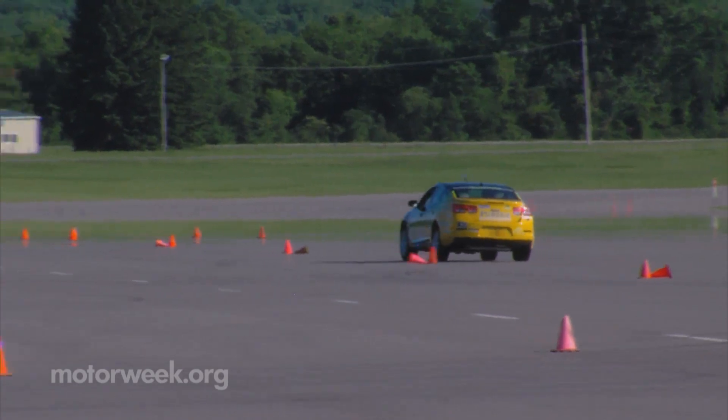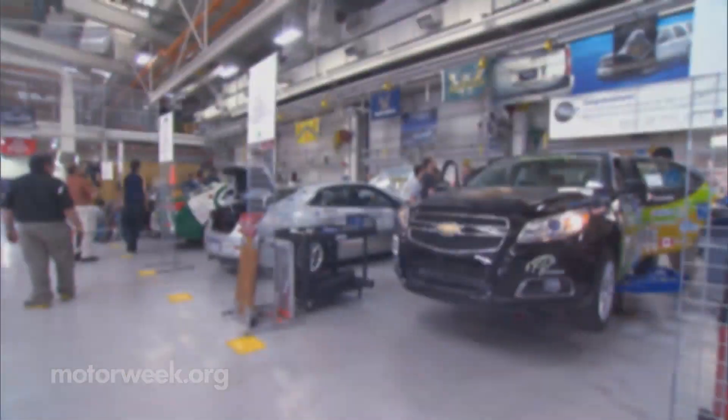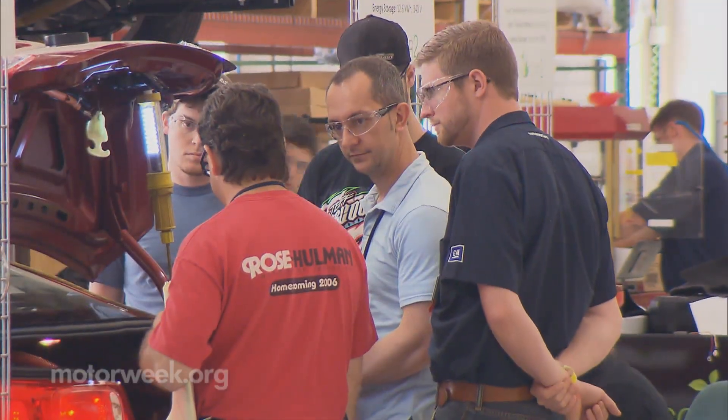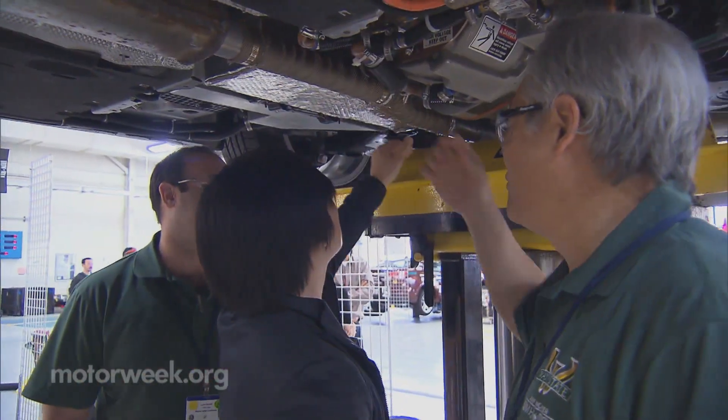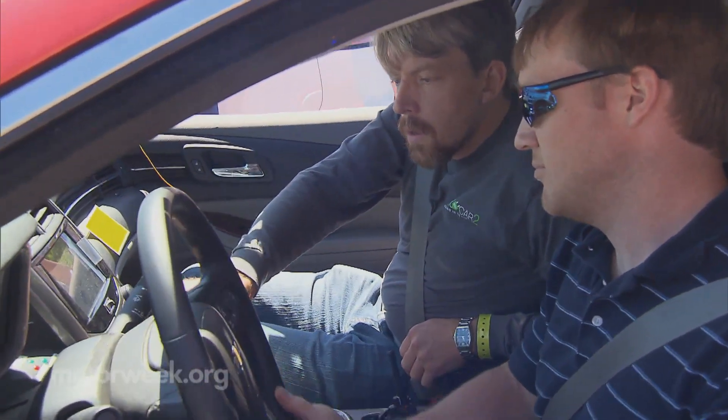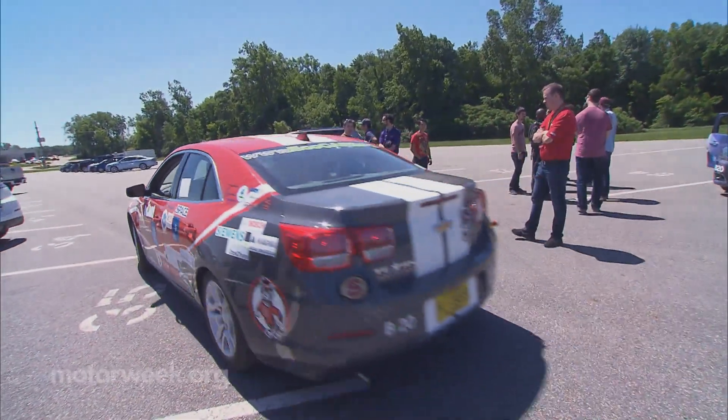They also had to address drivability and consumer acceptance. Headline-sponsored General Motors provided the vehicles as well as mentors for each team, and encouraged the competitors to mimic its global vehicle design process, by which GM develops its own prototype vehicles.